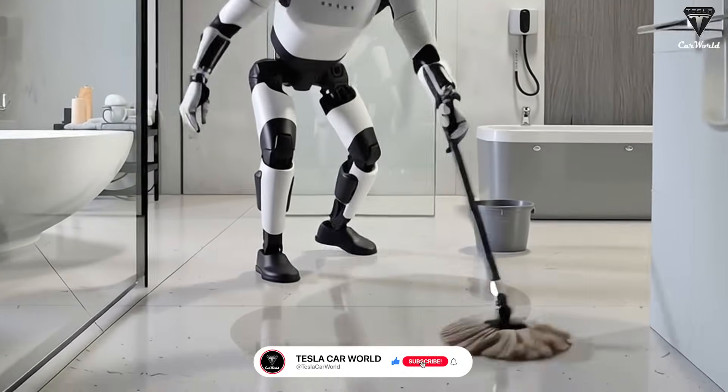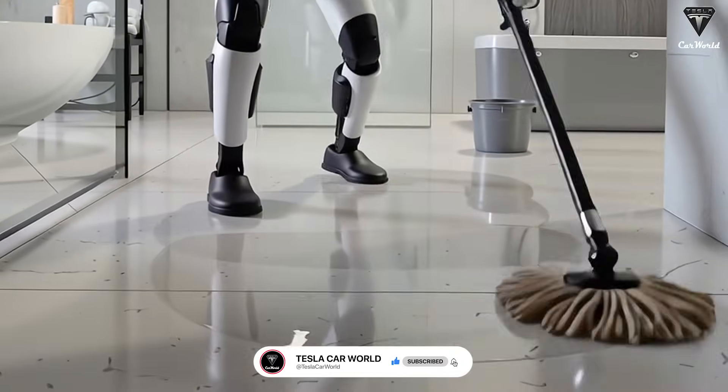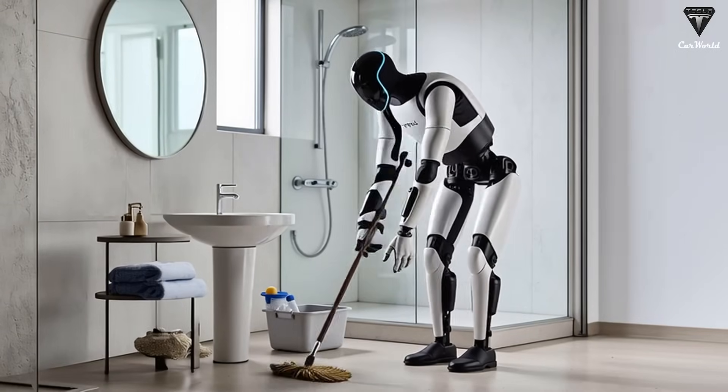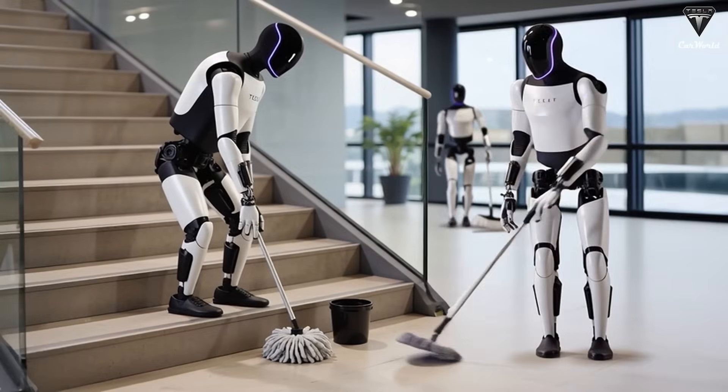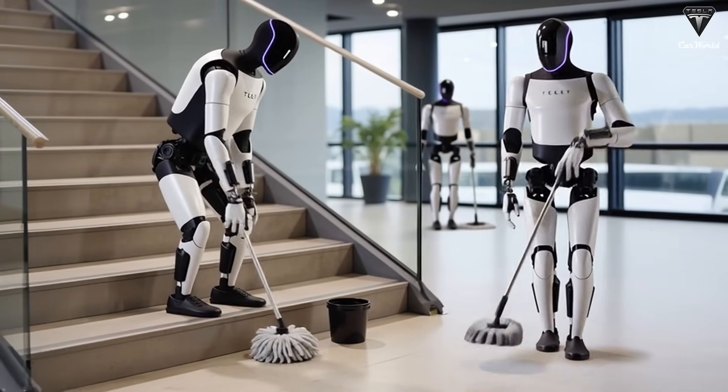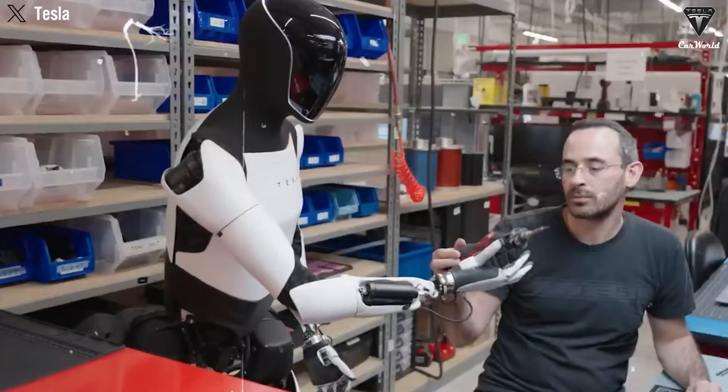However, in a recent earnings call, Musk confirmed that the Tesla Bot Gen 3 will have an extraordinary design, optimized for mass production, with an initial target of 180,000 units. Tech enthusiasts are eagerly awaiting what the three Tesla Bot Gen 3 versions look like, and how much each version will cost.